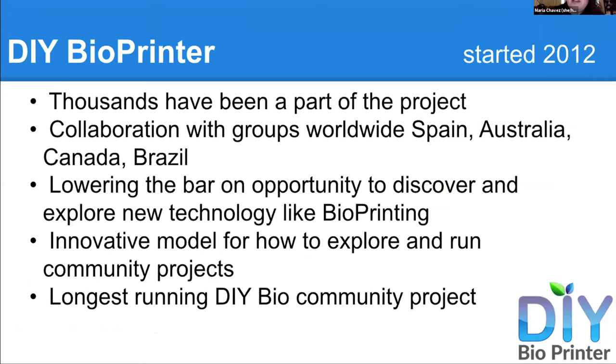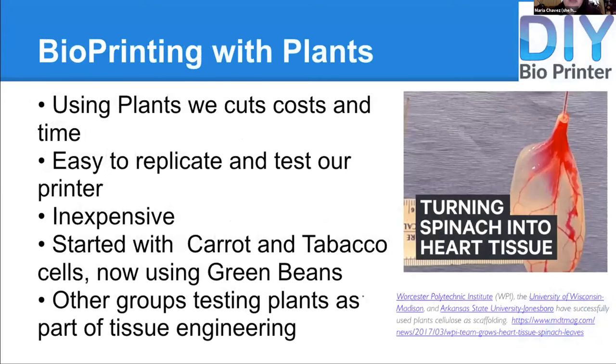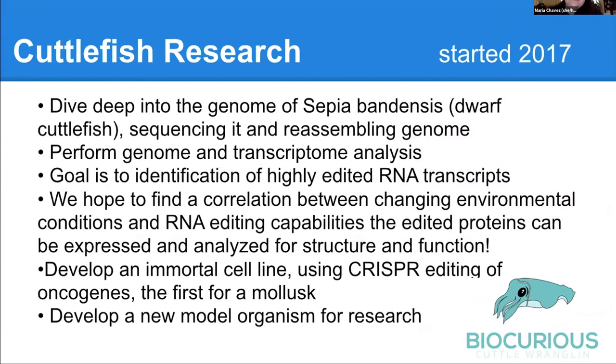The longest running project we've been running is DIY bioprinting. This is a hardware project as well as a lab project, and it's our most participated-in project. I've been running this continuously every Thursday since 2012. We try to figure out how to print with cells. We try to create open source models. We use plants so that you don't have to have tissue culturing, and we want to make it low cost. Most of the participants are high school students. We study cuttlefish — we've been getting deep into the genome of Sepia bandensis, the dwarf cuttlefish, sequencing it, playing with its genome. We're hoping to develop cell lines from this using CRISPR gene editing to study the oncogenes, or cancer-causing genes.